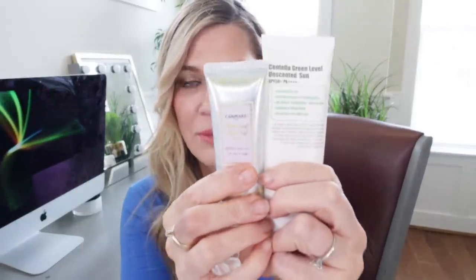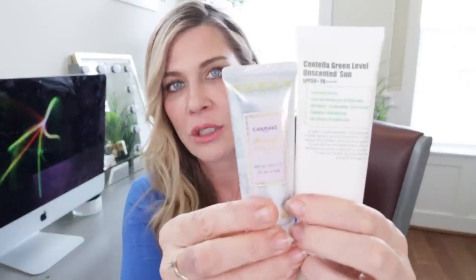Both of these are extremely budget-friendly. Something to know about the Canmake is that it is 40 grams — it's pretty small, around $12 or $13. But it's an excellent sunscreen. It was recommended to me by my friend Mira in my private Facebook group, and so many people in the group who have picked it up agree and love it. It's a strong recommendation from me.